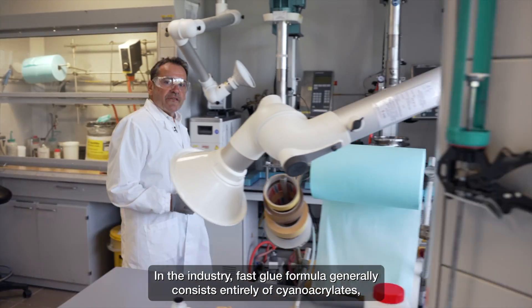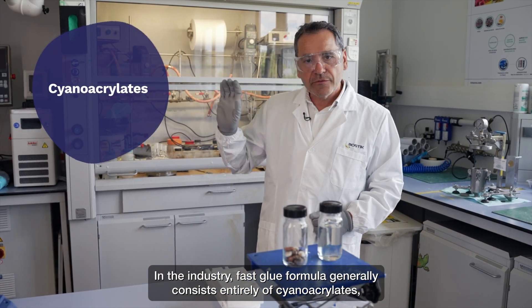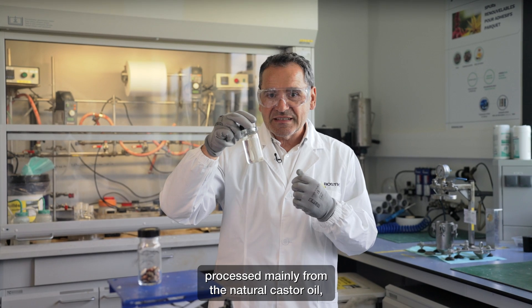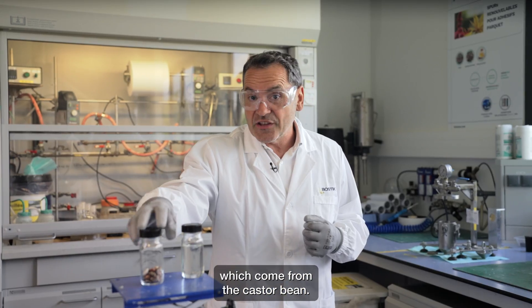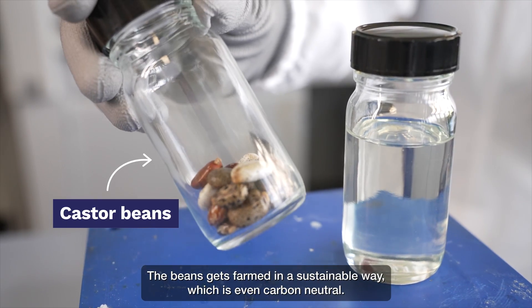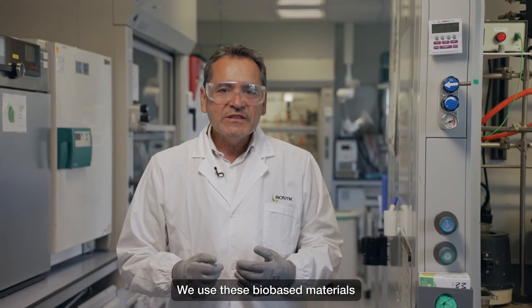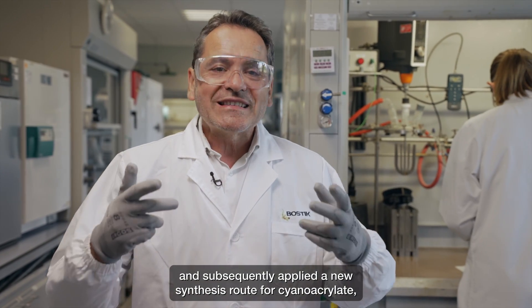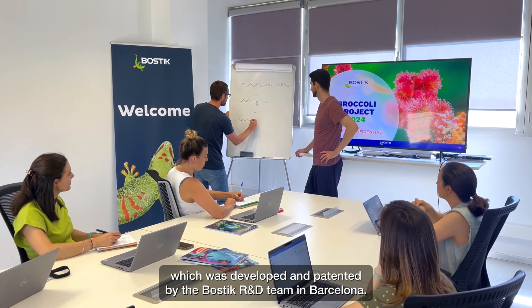In the industry, fast glue formulas generally consist entirely of cyanoacrylates. But the ingredients used in our new formula are processed mainly from natural castor oil, which comes from castor beans. The beans are grown in a sustainable way, which is even carbon neutral. We used these bio-based materials and subsequently applied a new synthesis route for cyanoacrylate, which was developed and patented by the Bostik R&D team in Barcelona.